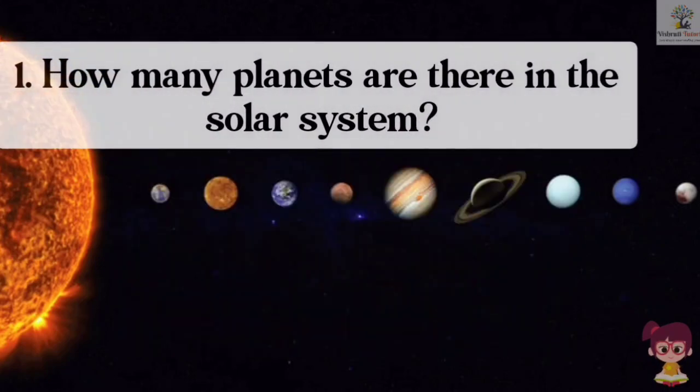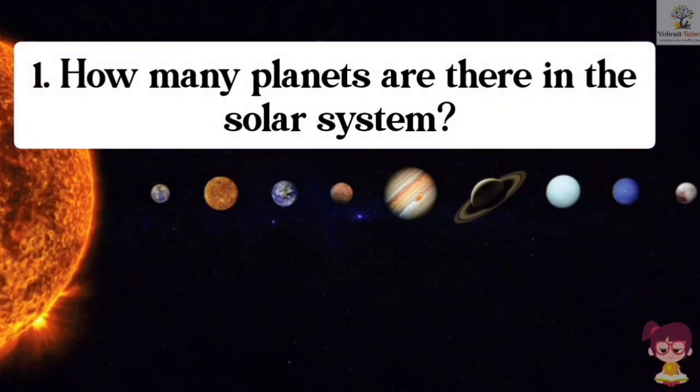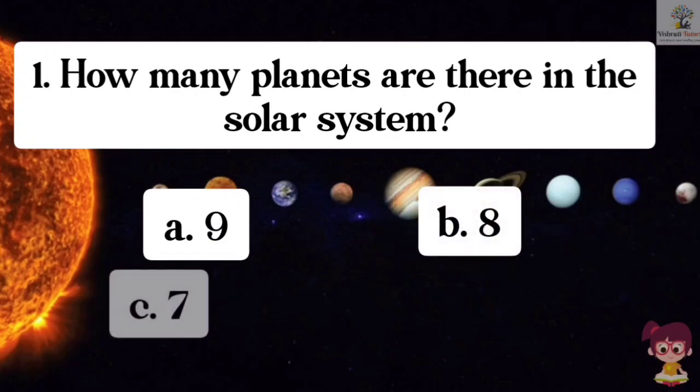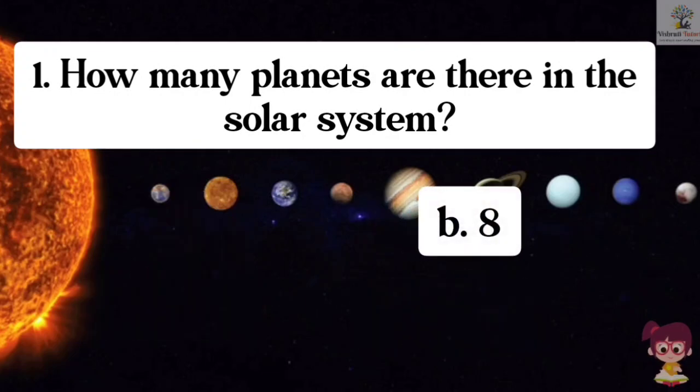Question number 1. How many planets are there in the solar system? Options: A. 9, B. 8, C. 7, D. 10. The correct answer is B. 8. There are 8 planets in our solar system.